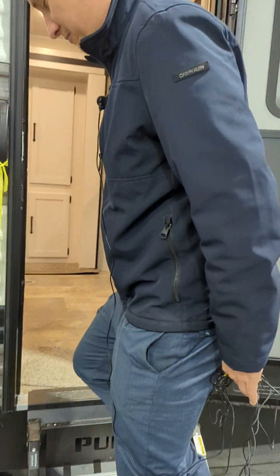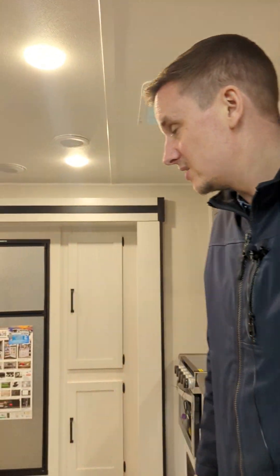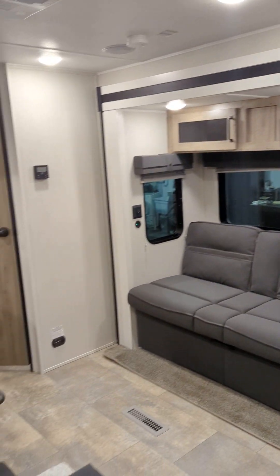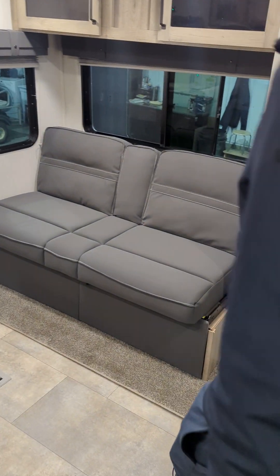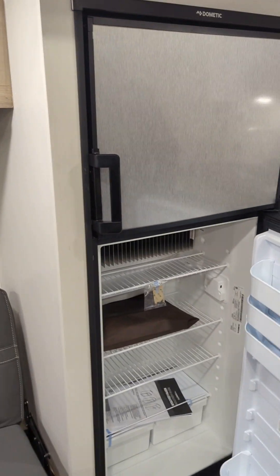We'll just head into the unit here. As you walk in, this is the first thing you see — it's a nice open layout. There are double bunks in the back, double over double. Nice booth dinette here, and a jackknife couch — another place to sleep. You've got lots of sleeping options in this for a little unit.